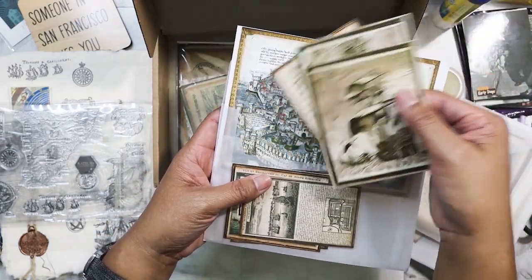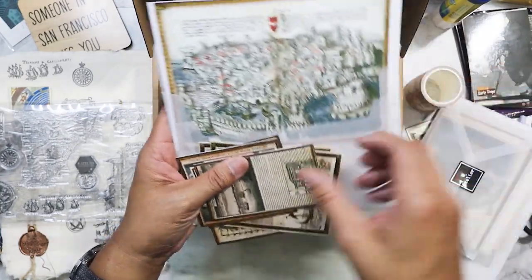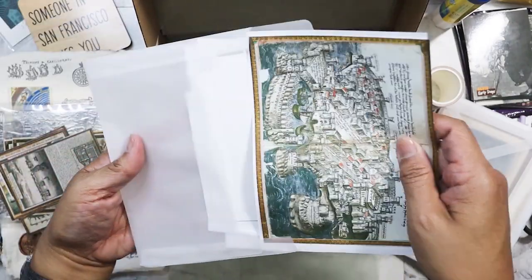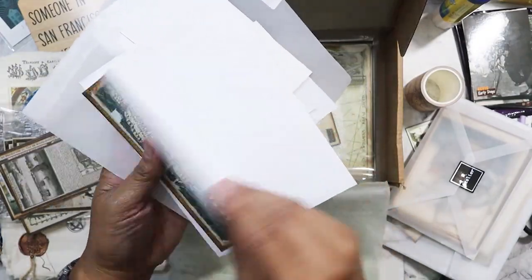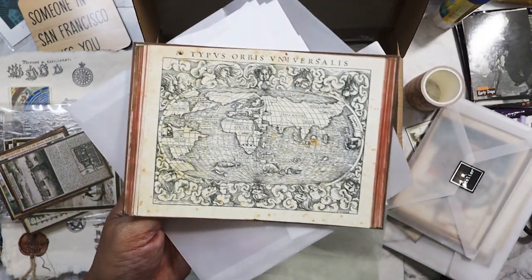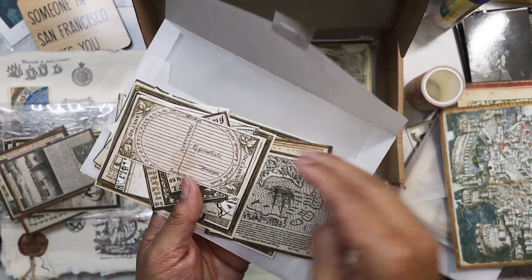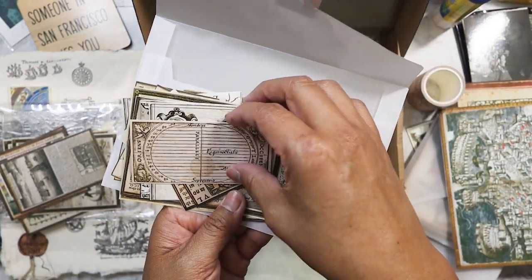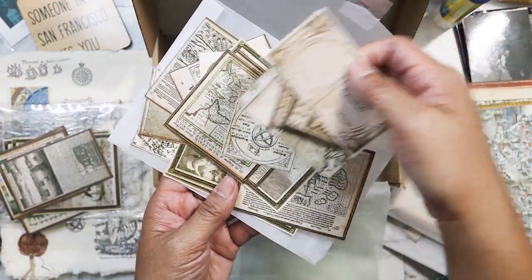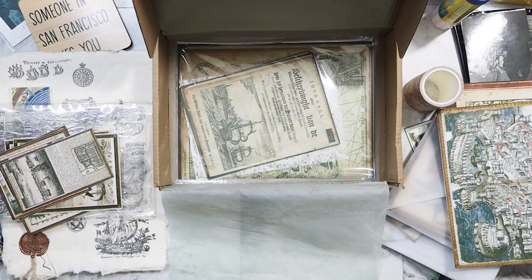I'm in the South, so it usually takes about two to two and a half weeks for me to get stuff from her. But if you're on the West Coast you'll get it probably within a week. I think this is washi as well with that old map. And then we got a ton of this — printed on glossy cardstock but it's stickers. That's really nice. I'm excited to use it.